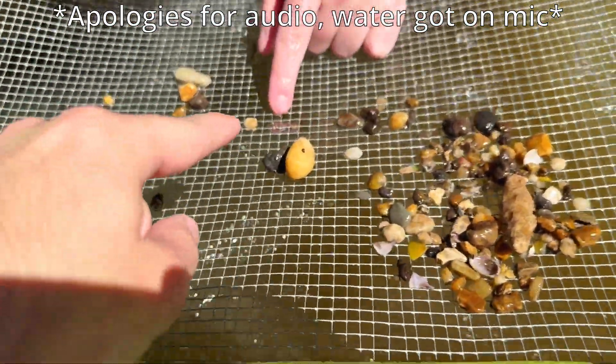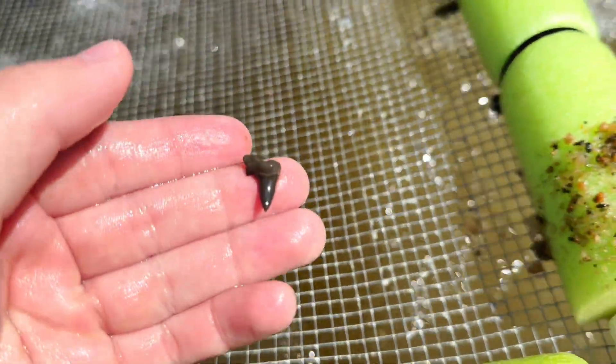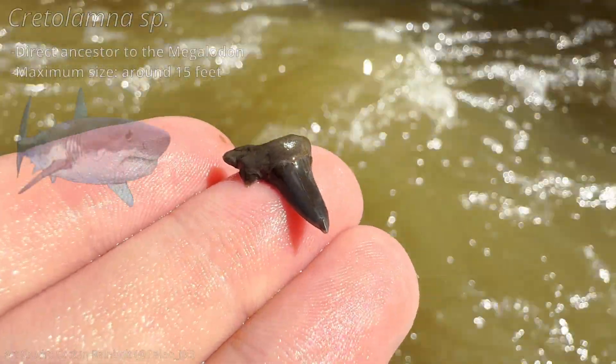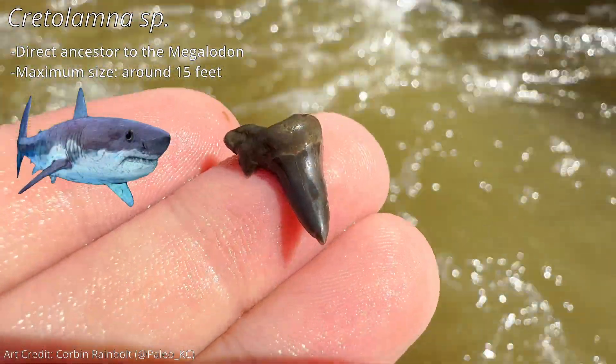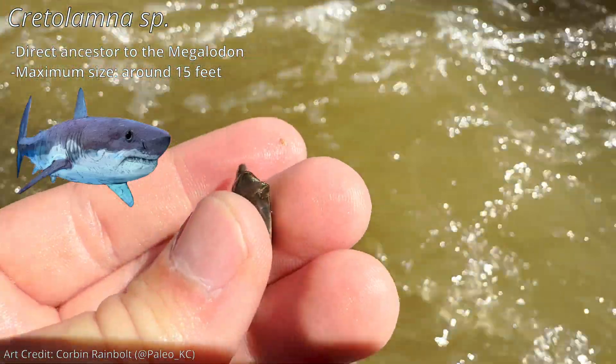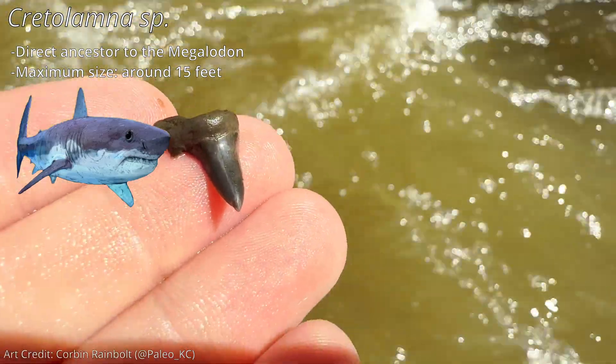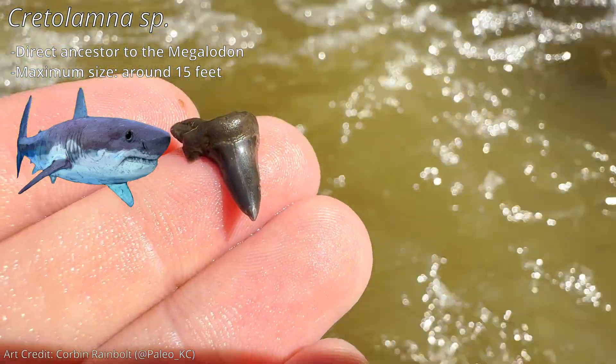That's a worm — do not dump this next one out of the sifter, Caleb! There's a Cretolamna tooth — it looks like an anterior, so this would have been at the front of the mouth. Kind of sucks it's missing the other root lobe with the side cusp, but I love me some Cretolamna — I will take that any day.